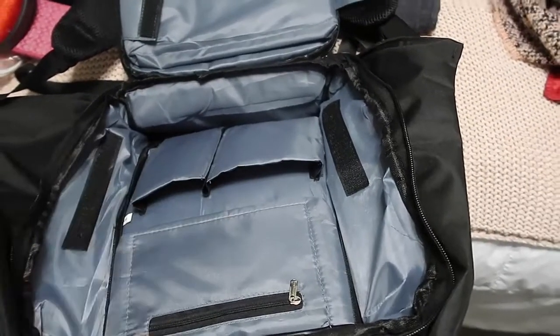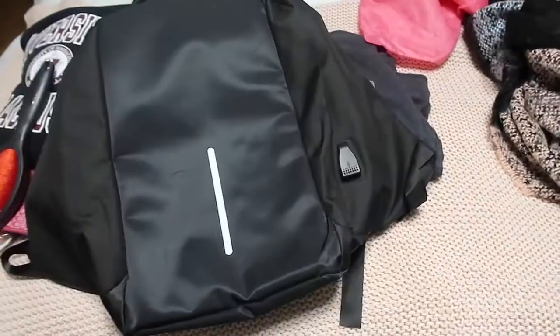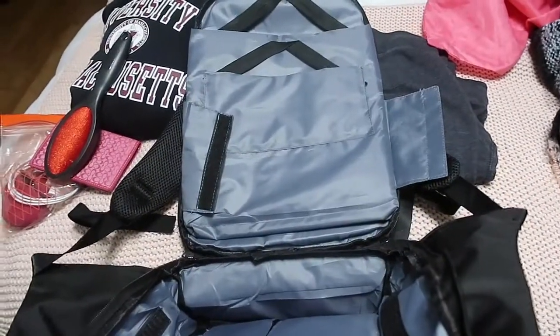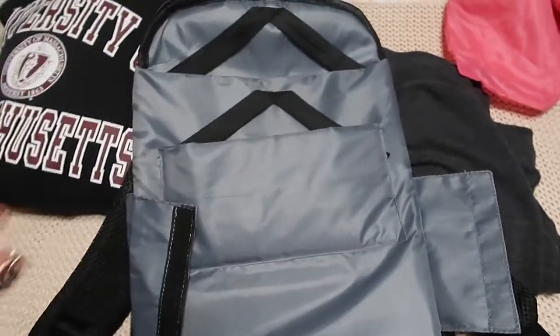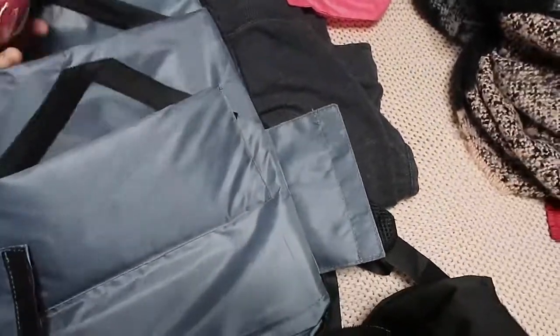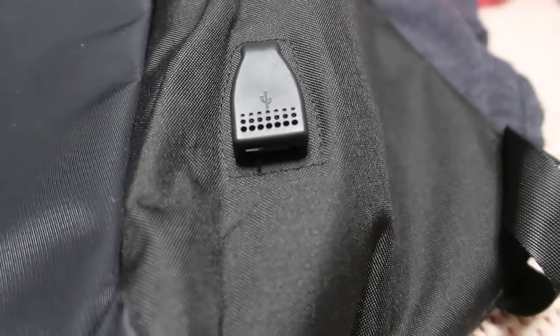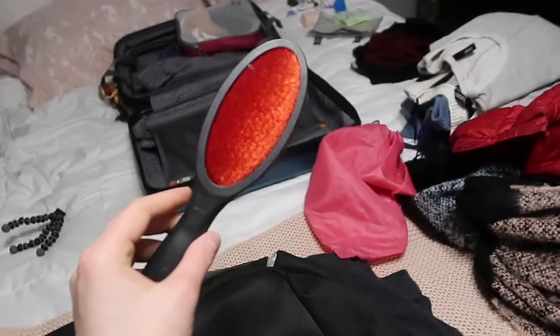This bag is perfect for traveling — it has a bunch of pockets on the inside and nothing on the outside. It's specifically an anti-theft backpack, which is nice because there can be a lot of pickpockets when you're walking around the city. I can throw my passport in here along with my electronics, chargers, and headphones. It also has a little USB port so I can be charging on the go. And I'm also bringing a lint brush because you can never go wrong with one.